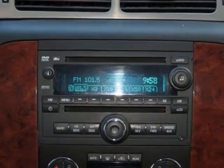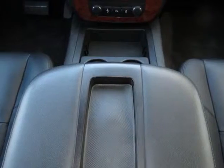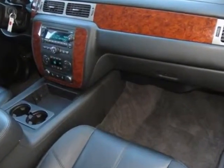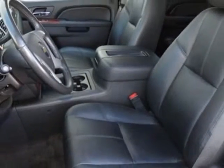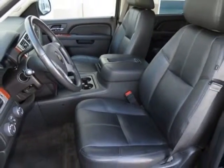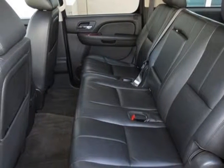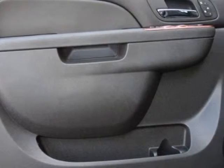Additional features include federal emissions requirements, 3.08 rear axle ratio, heated second row seats, Vortec 5.3L flex fuel engine, 6-speed automatic heavy-duty electronically controlled transmission with overdrive and tow/haul mode, and 17-inch 5-spoke aluminum wheels with smooth surface and rectangular pockets luxury package.